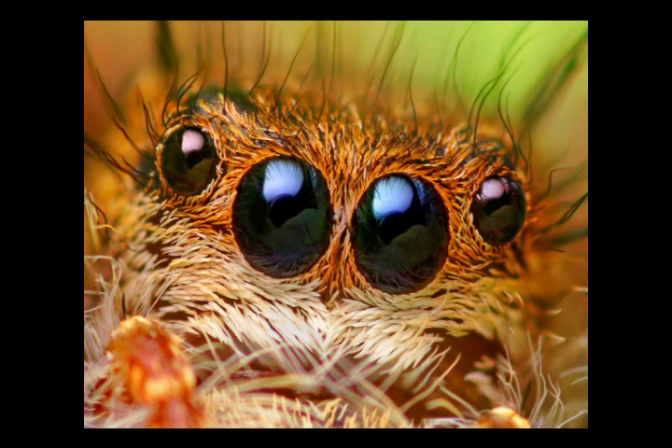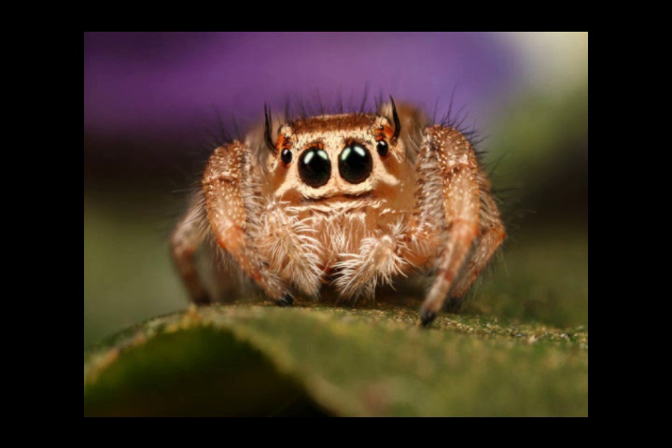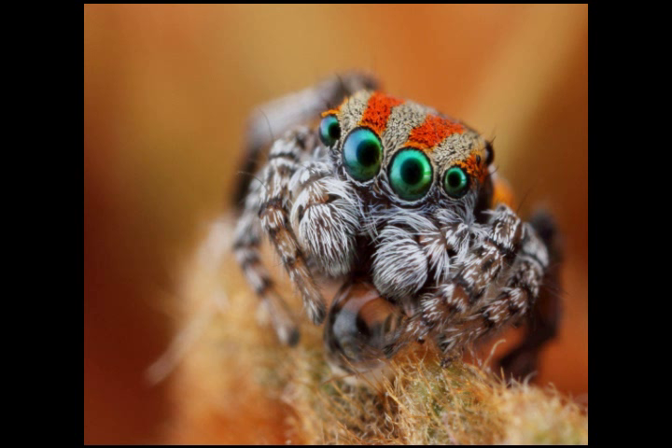Was it designed? The Jumping Spider's Blurry Vision. The jumping spider has a special vision system that enables it to calculate the precise distance it needs to jump. How does the spider do it?